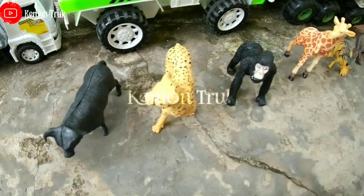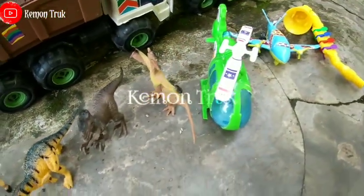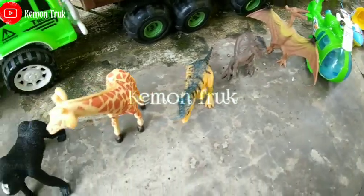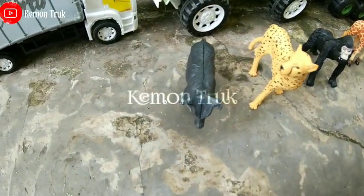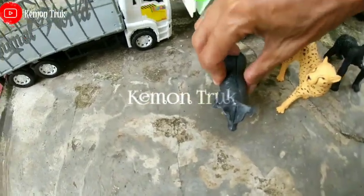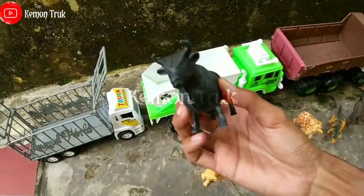Wih teman-teman lihat! Wow ada banyak mainan sekali di sini. Kira-kira mainan siapa ini ya? Ayo kita masukkan ke truk teman-teman, ini ada truknya banyak sekali.